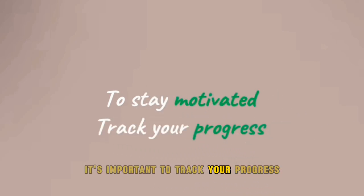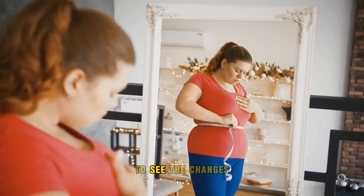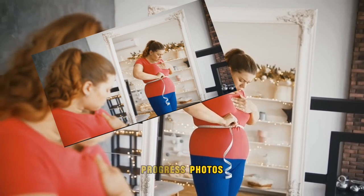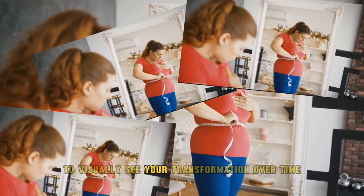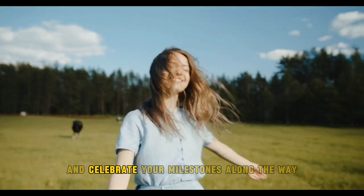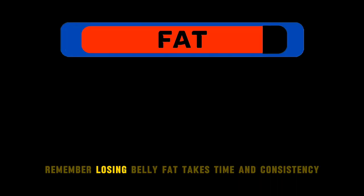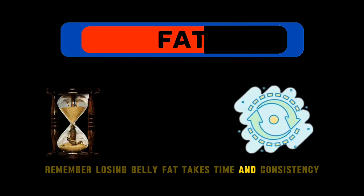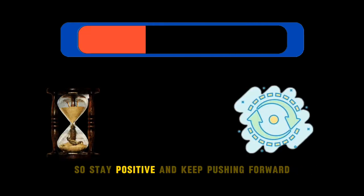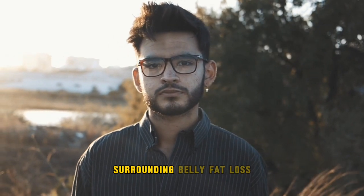To stay motivated on your belly fat loss journey, it's important to track your progress. Start by measuring your waistline regularly to see the changes, and take progress photos to visually see your transformation over time. Set achievable goals and celebrate your milestones along the way. Remember, losing belly fat takes time and consistency, so stay positive and keep pushing forward.